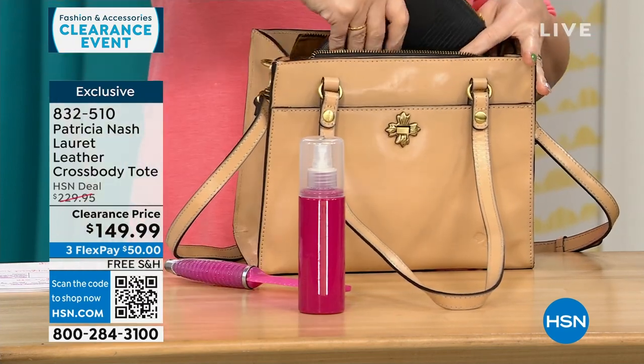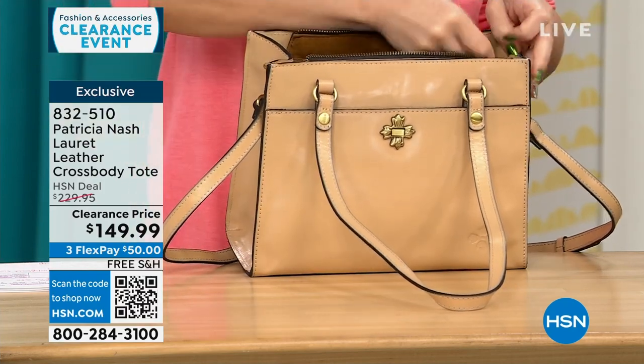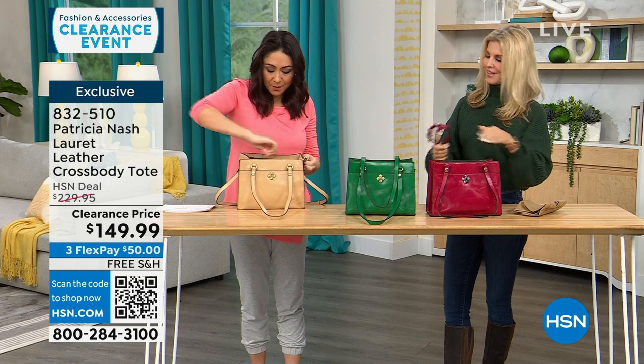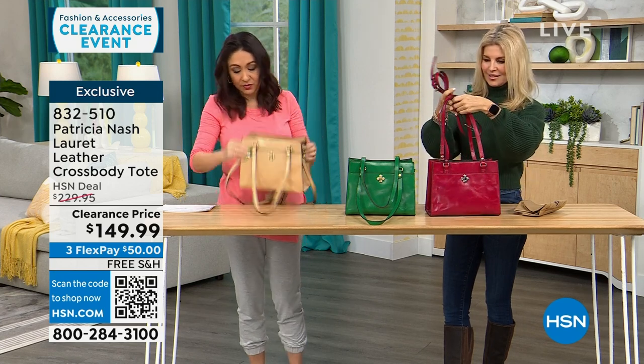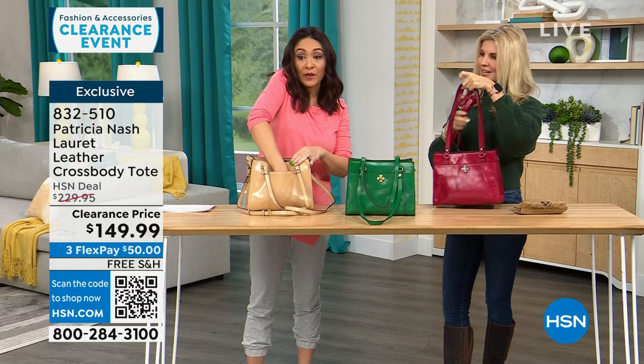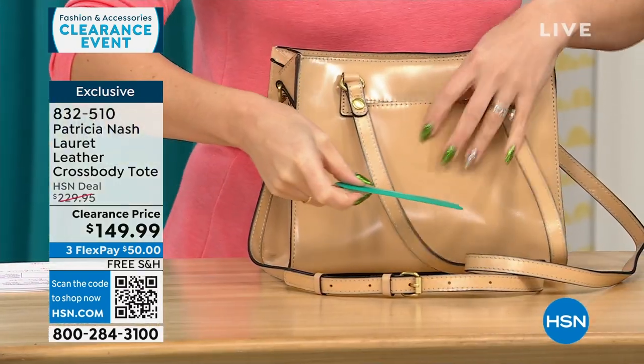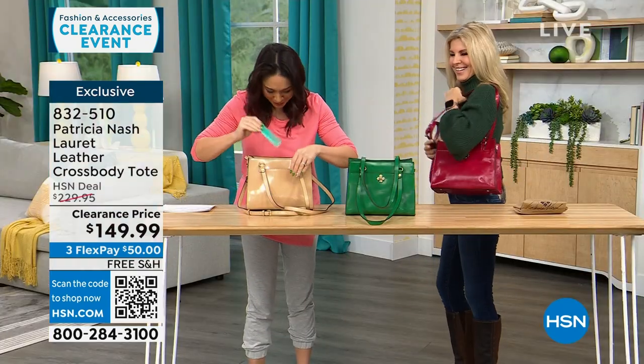I always like to pull stuff out of the bag so you can realistically see how much you're really getting when it arrives home. Zip up that main compartment, there's that front one, and then a rear pocket that's very deep — it's like a magic trick with things coming out of the pockets.